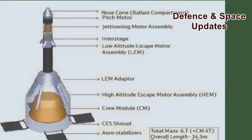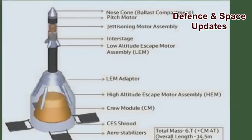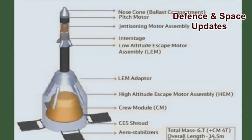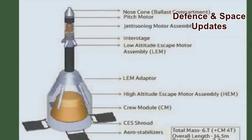The crew escape system is an emergency escape measure designed to quickly pull the crew module along with the astronauts to a safe distance from the launch vehicle in the event of a launch abort.